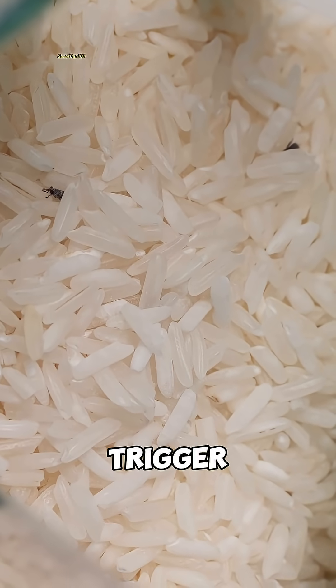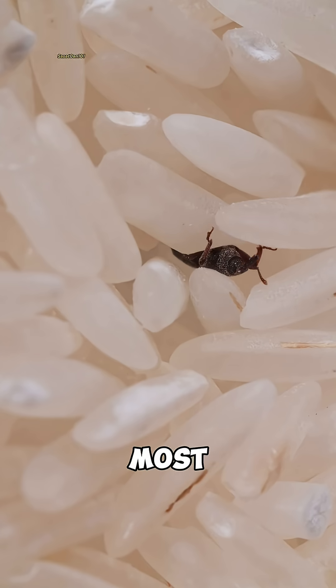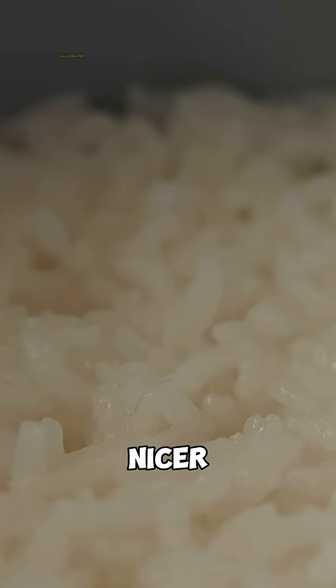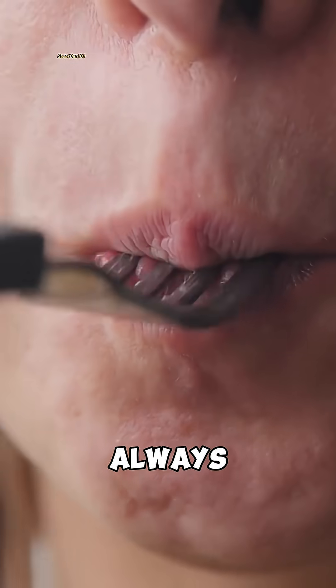And while rice weevils can trigger allergies in some people, for most of us the rice is still safe to eat. Remember, rice without weevils feels nicer — but rice with weevils isn't always bad news.